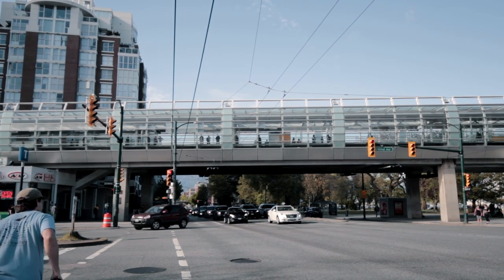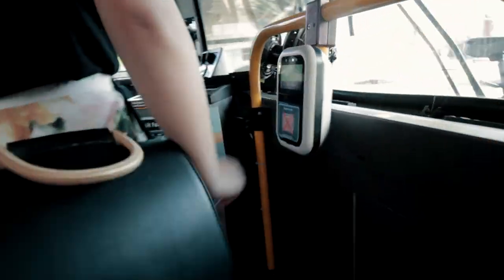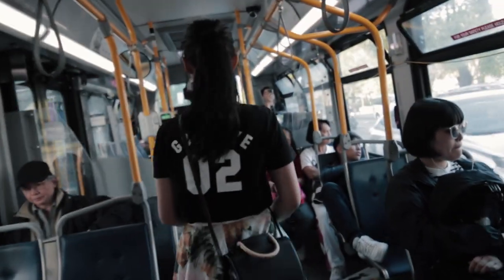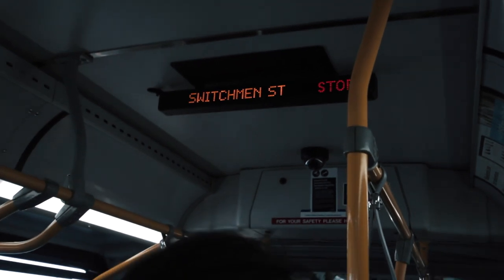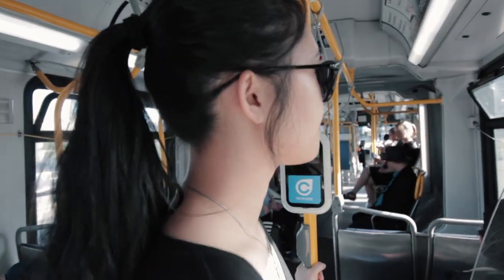So now that you have your card or ticket, how do you use it? On buses, just tap in with your card or ticket — no need to tap out since it's all one zone. Note that if you pay by cash on the bus you will get a bus transfer, which you can use to transfer to any other bus within the 90-minute period, but if you transfer to SkyTrain or SeaBus you need to upgrade to a Compass ticket or card to tap in.